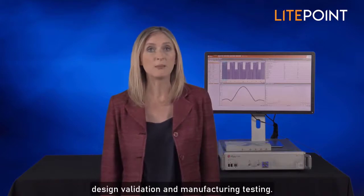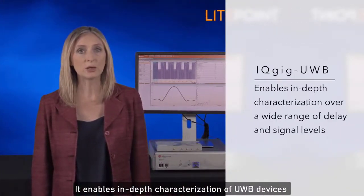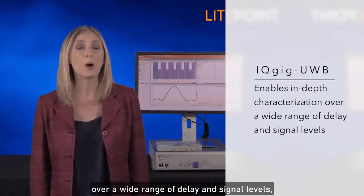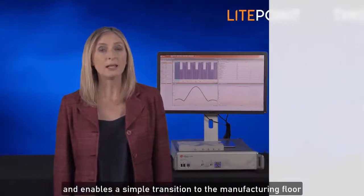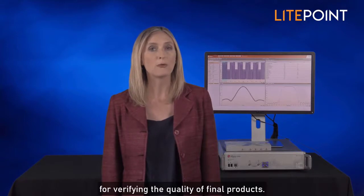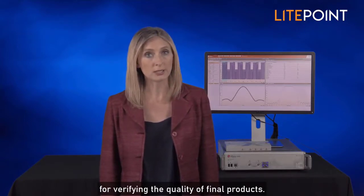The IQGIG UWB is ideal for design, validation, and manufacturing testing. It enables in-depth characterization of UWB devices over a wide range of delay and signal levels, and enables a simple transition to the manufacturing floor for verifying the quality of final products.